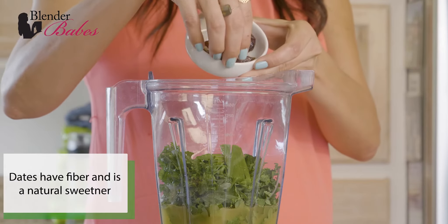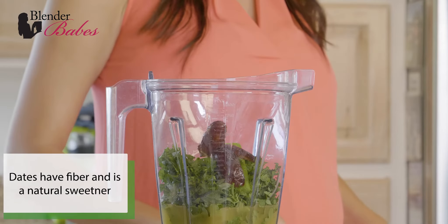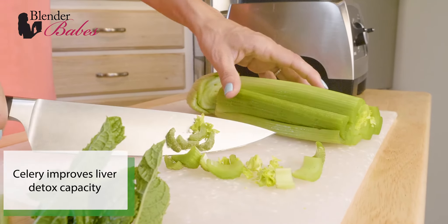Dates add plenty of fiber, which keeps things moving through the digestive tract. Plus, it's a great natural sweetener. Celery improves liver health, which can increase your body's own detox capacities long term.